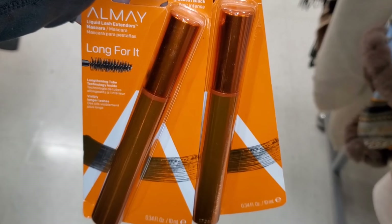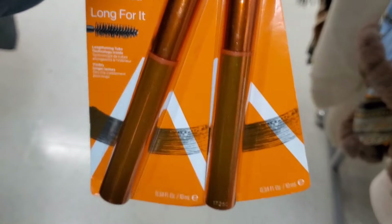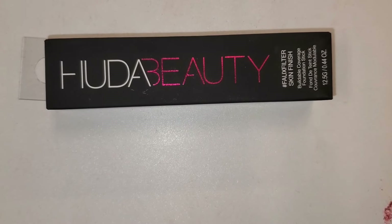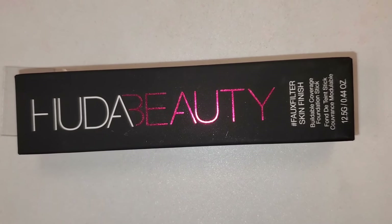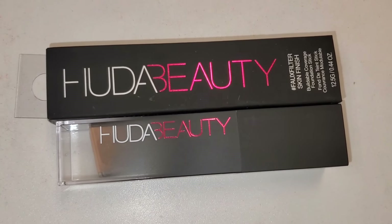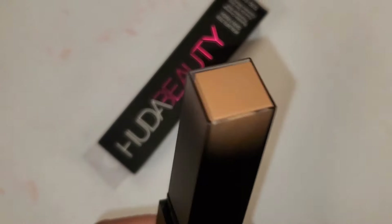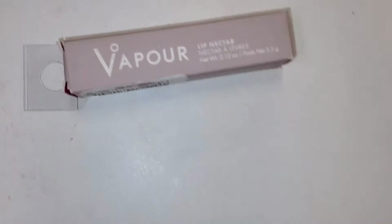They also had this L'Oreal mascara, new there, which I have never seen before, running for $4 each. I also found this Huda Beauty Faux Filter Skin Finish Buildable Coverage Foundation Stick — I thought it was so cool to see this here. I hope you find more shades — so far I've only seen one shade. It's full size and going for only $15 — amazing price, this product is fantastic.